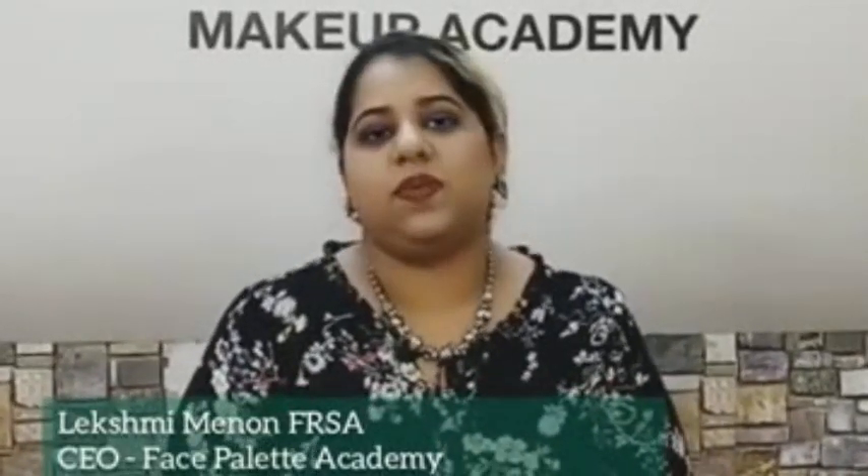Hello everyone. I am the CEO of Face Palette International Makeup Artistry Training Academy. I am going to introduce a course on Facebook. I am already familiar with the two courses: the International Certification Professional Makeup Artistry course and the International Diploma in Makeup Artistry. Today I am going to introduce these two courses.